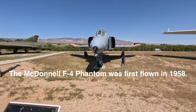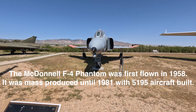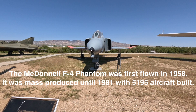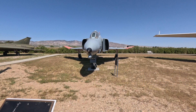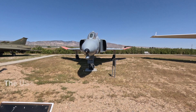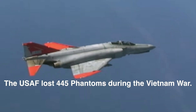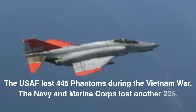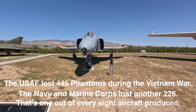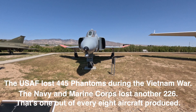This F-4 was built by McDonnell Douglas in St. Louis, Missouri in 1964. It was flown by the U.S. Air Force in Vietnam. In 1986 it was converted to a drone by Tracor Flight Systems. The U.S. Air Force loaned this aircraft to Mojave Air and Spaceport for display in 1988.